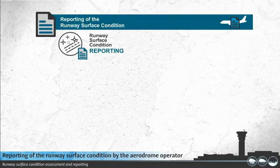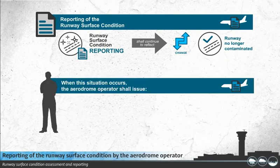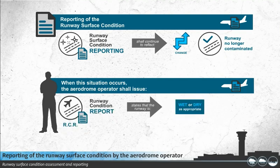Reporting of the runway surface condition shall continue to reflect significant changes until the runway is no longer contaminated. When this situation occurs, the Aerodrome Operator shall issue an RCR that states that the runway is wet or dry as appropriate.